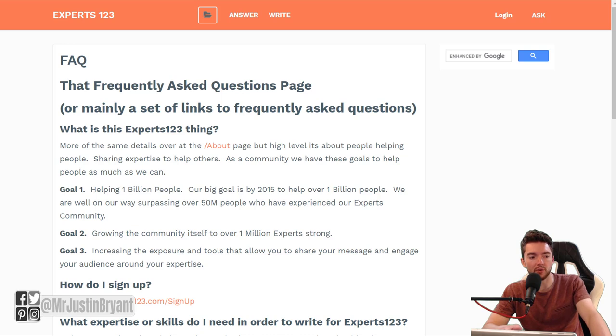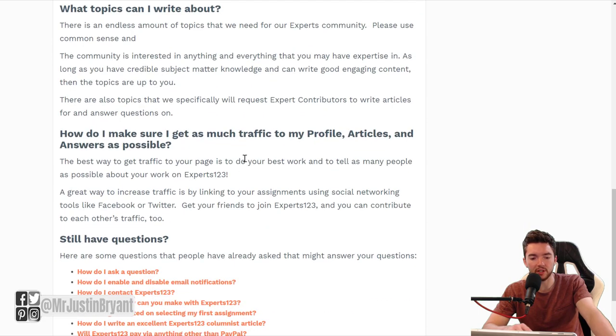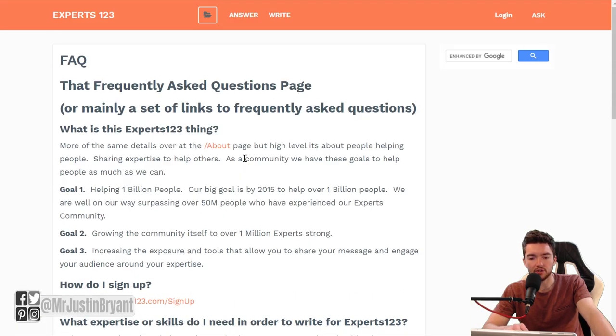You have a few different options with the type of content and how you get paid. You get paid via PayPal once you have a minimum of $20 earned. You can either write or answer questions — you see both options at the top of the website. You can read their FAQ for more information. You're basically a contributor here and can just work when you have extra time, doing articles for $10 to $20 each.